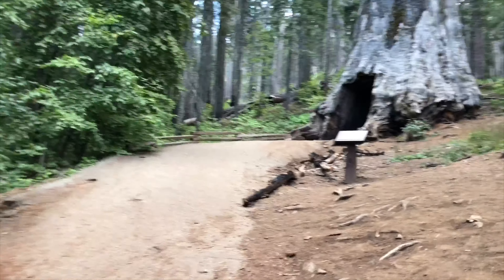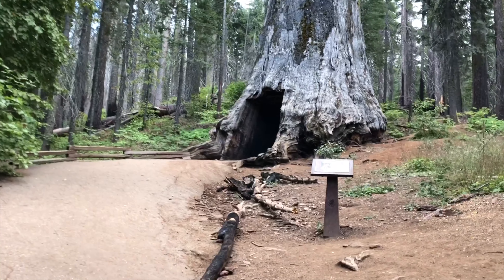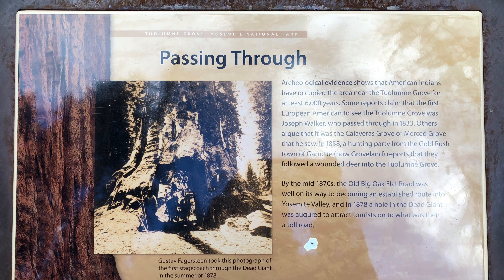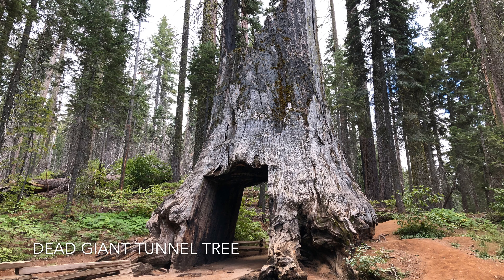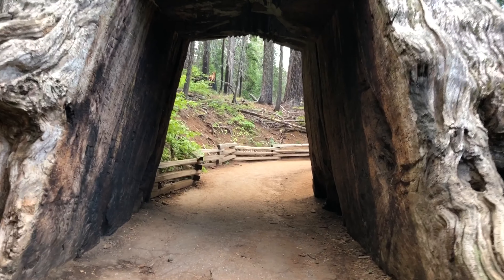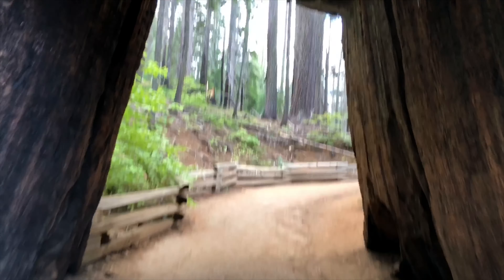Went around that blowdown. Passing through. In 1878, a stagecoach was here and went through it. Now, I'm going through it.